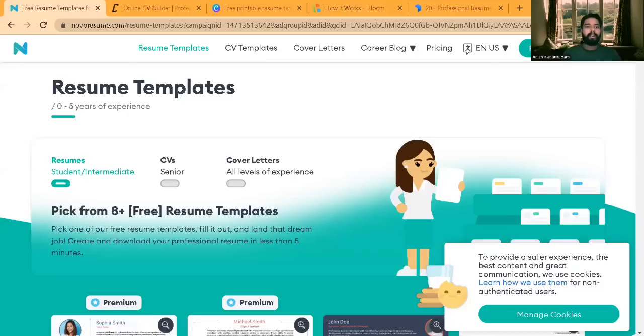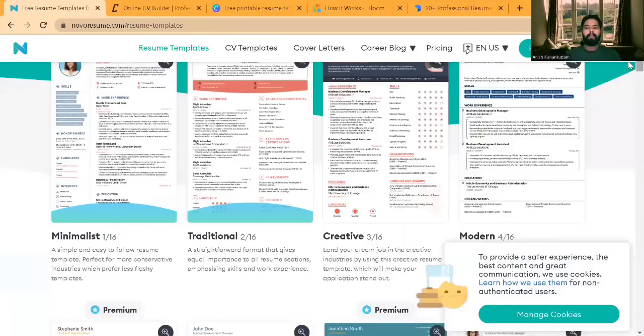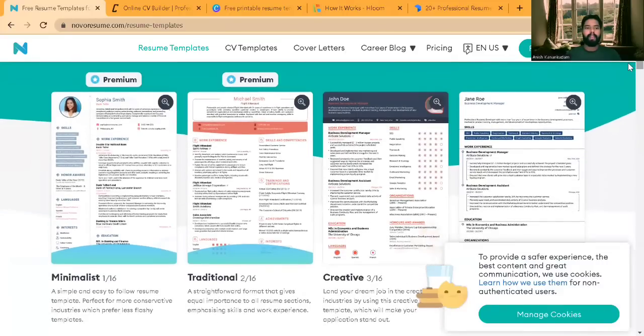The first one I'm going to talk about is right on the screen — Nova Resume. Under Nova Resume, we have different options to select for resumes as well as for cover letters. If you are a senior with more than five years of experience, you should select CV. Let's go ahead with the resume templates. You can see multiple resume templates available here.